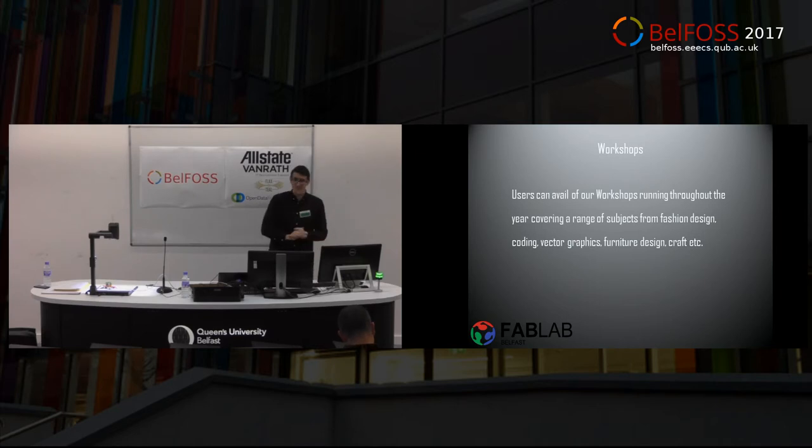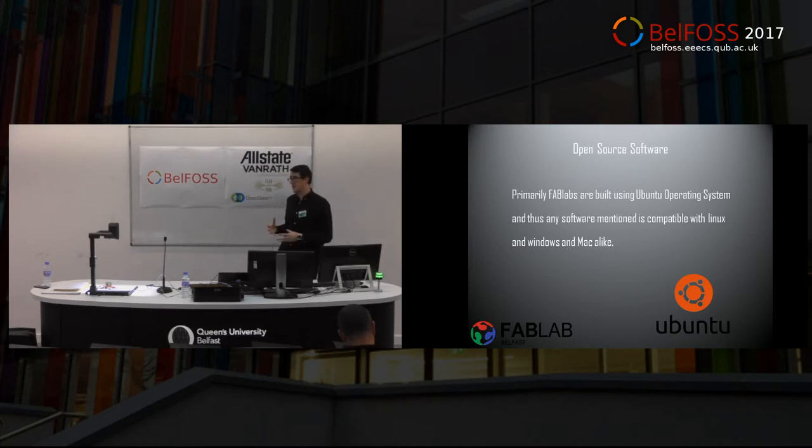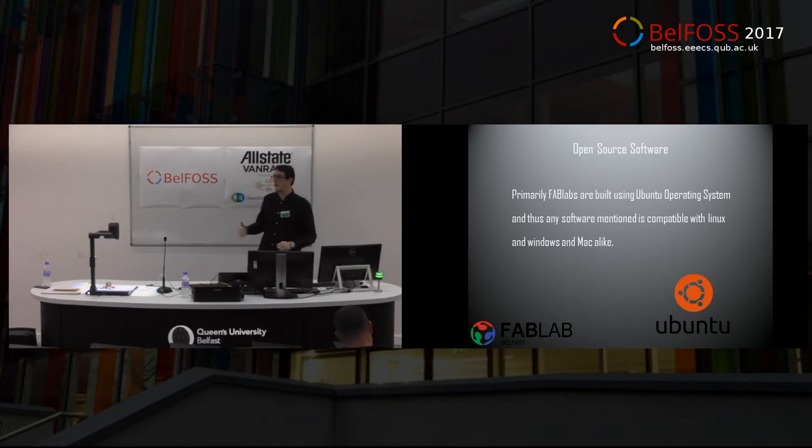Open source software — the good stuff, why you're all here. FabLabs are primarily built using Ubuntu. It was actually the first time I was introduced to Linux was through FabLab — I'd never tried it before and now I love it, I stick with it. The reason we use it is obviously because it's open source. It fits in with the whole FabLab ethos of being approachable, and we know that if you can find software for Ubuntu it'll run on pretty much anything else.